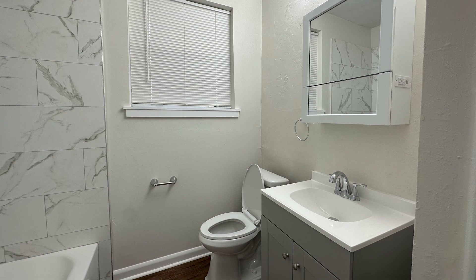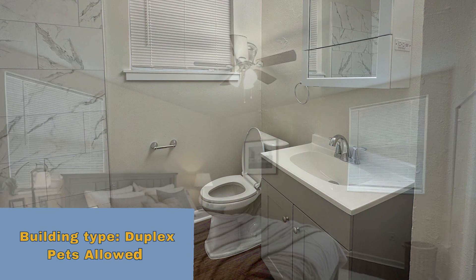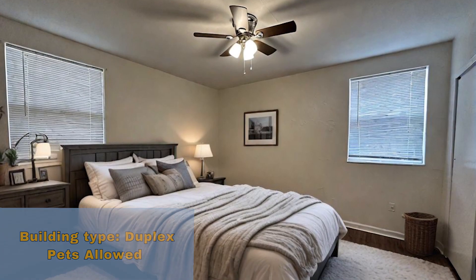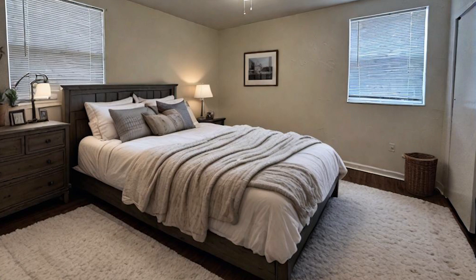There is a private yard area in the rear of the home that can be accessed through the front or side yard. Pets are welcome. Just minutes away from I-95, I-10, and downtown. Schedule your showing today.